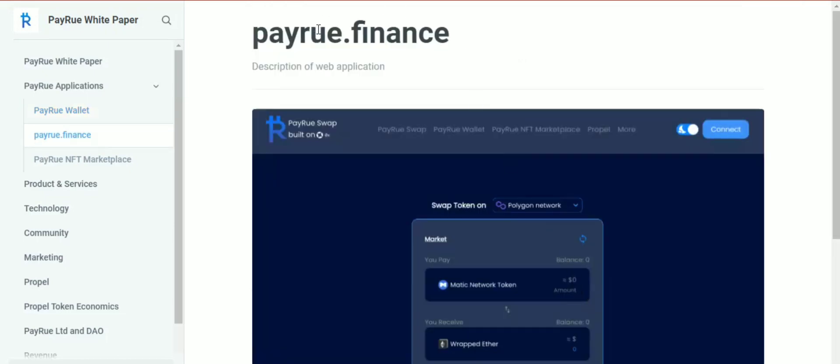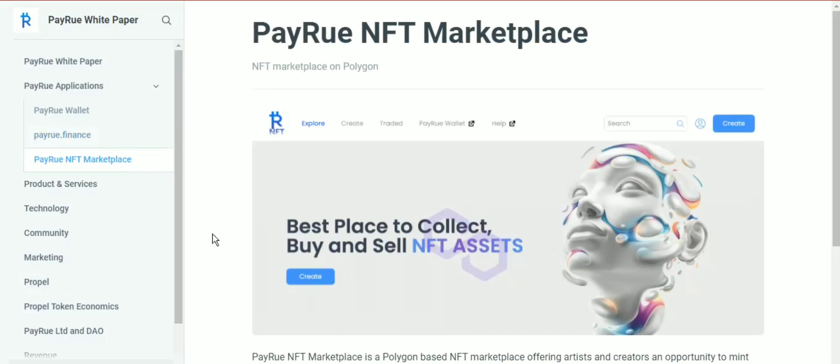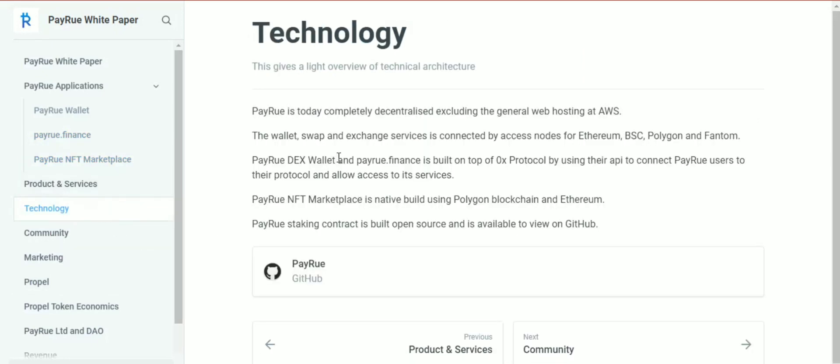Payro Finance is a web-based application allowing users to connect with their own wallet such as Payrodex wallet, MetaMask, or any wallet that supports WalletConnect. The main product is the Payro Swap, an aggregator swap service built on top of the 0x protocol, allowing users to swap any token on Ethereum, Polygon, and Binance Smart Chain. The key advantage is that it searches among various exchanges and automated market maker protocols for the best price and liquidity.